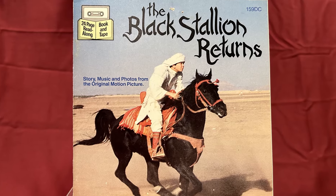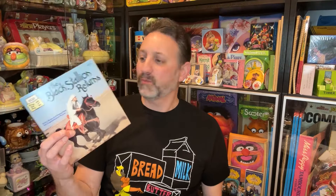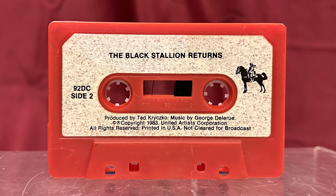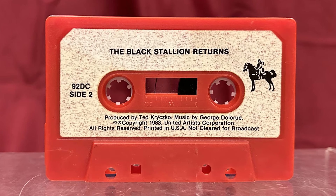I also picked up this vintage Sesame Street Ice Follies Button, featuring an illustration of Bert and Ernie, which was originally only available at the Ice Follies show in 1974. And finally, a major thrifting find was this copy of the Dark Crystal read-along book — it came packaged together with the Black Stallion Returns as a two-pack, and it came with its tape as well. On side A is the Dark Crystal, and side B is the Black Stallion Returns.